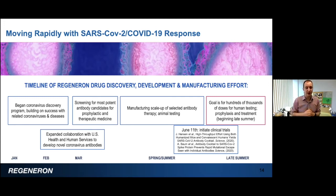By April, we had characterized antibodies and started manufacturing. On June 11th, we initiated clinical trials with the initial material from our manufacturing facility in Rensselaer, New York. We announced the initiation of clinical trials and on the same day announced the publication of all the preclinical data I'm going to go through in the next few slides.